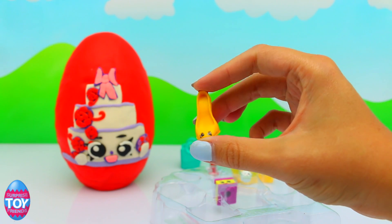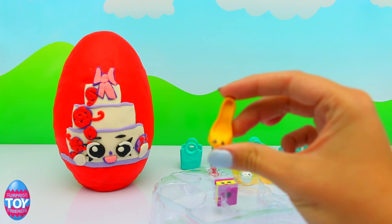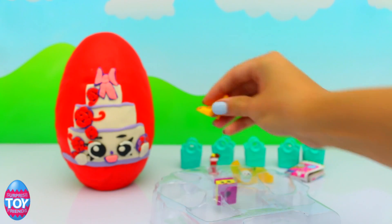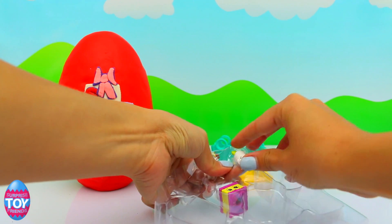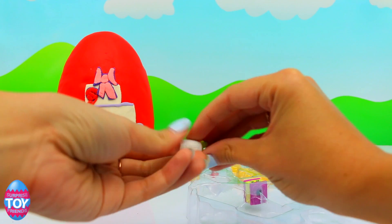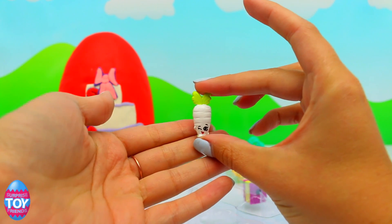Next up we've got Beverly Heels, and she is in yellow. She is a common from the Shoes section — she's really squishy. The Season 3 Shopkins seem bigger and squishier, I think. And this is Wild Carrot, the white version. Wild Carrot is a common from the Fruit and Veg section — she's really cute.